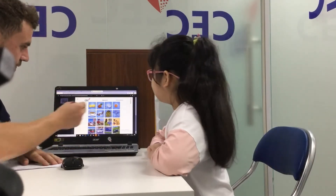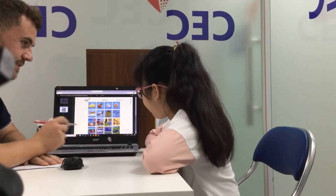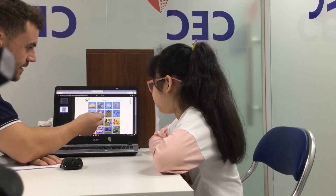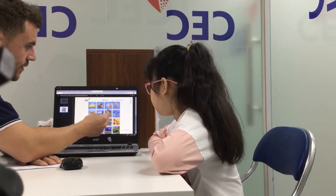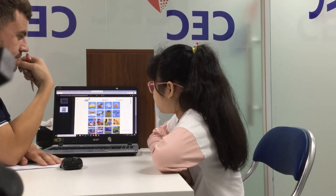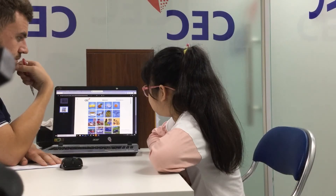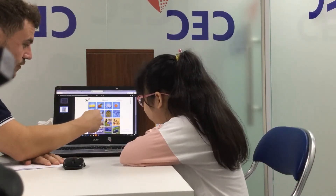So, here we have four rows of pictures, and you need to tell me which one is different — which one is the odd one out. For example, what's this? It's a lemon. It's a pineapple. It's a book. It's an orange. Which one is different? It's a book. Why? Because lemon, pineapple, and orange are fruits.